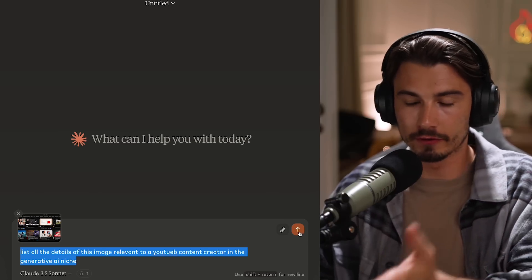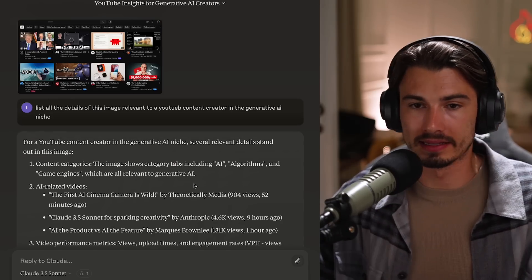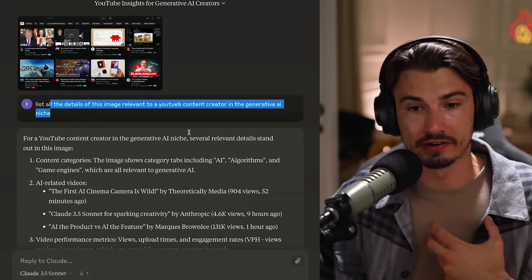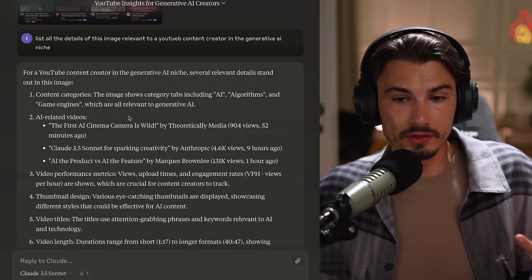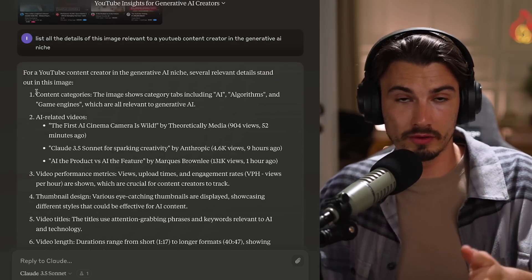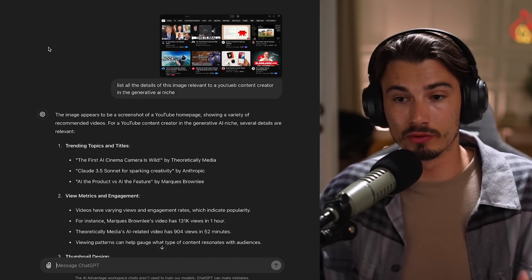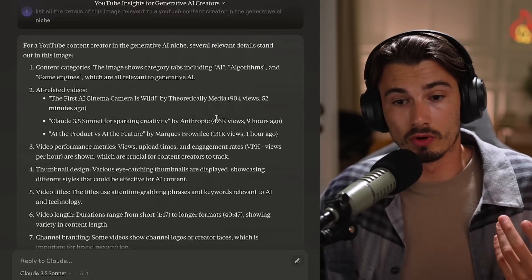Let's give it one more shot. I uploaded the image of the first YouTube homepage that pulled up for me, and gave it a simple prompt: list all the details of this image relevant to a YouTube content creator in the generative AI niche. The results are quite interesting, because the categories Claude Sonnet 3.5 chose are very different from what ChatGPT decided to do with the same prompt and image.